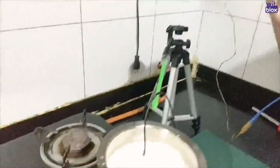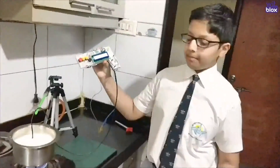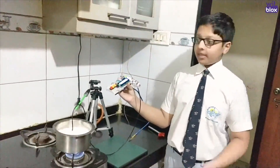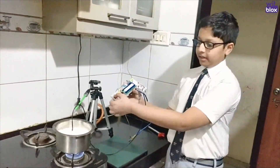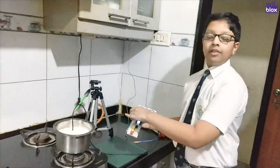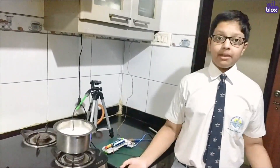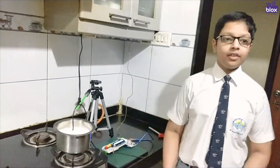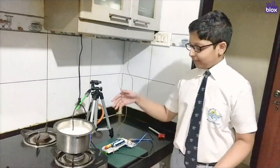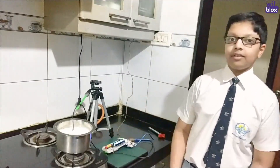As you just heard, the device will alert me 20 to 30 seconds before the milk spills over. Say I'm in some other room — I'll just come and dismiss the alarm and turn off the stove. So this device makes it possible for me, being anywhere in the house, to hear the alarm, come, dismiss it and turn off the stove.